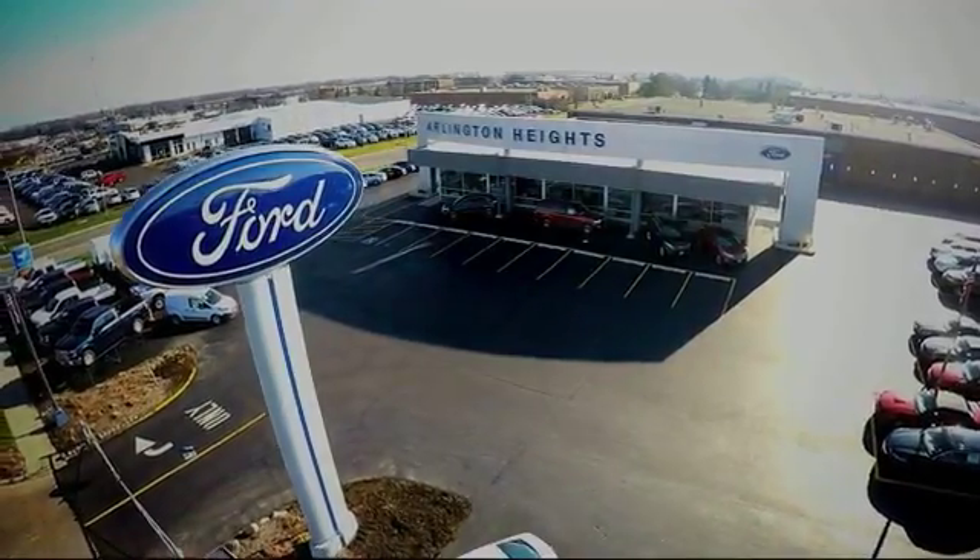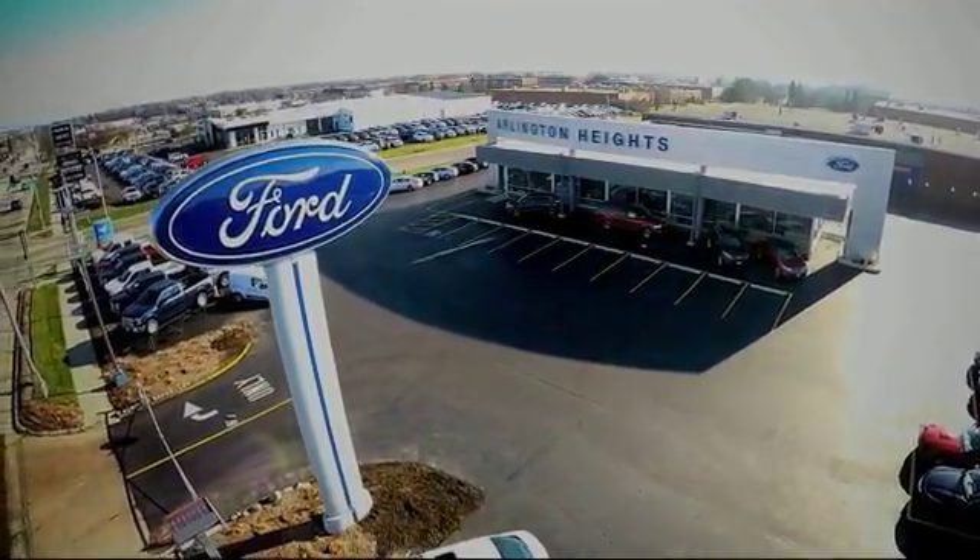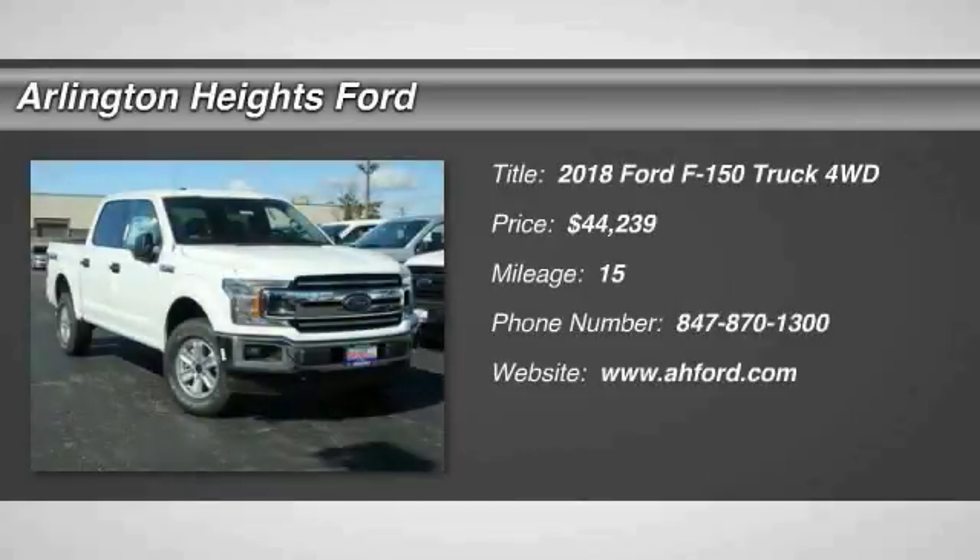For the best price, selection, and service, visit Arlington Heights Ford. Come test drive the 2018 F-150.